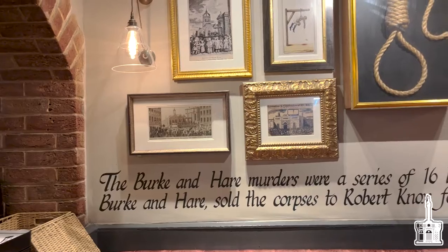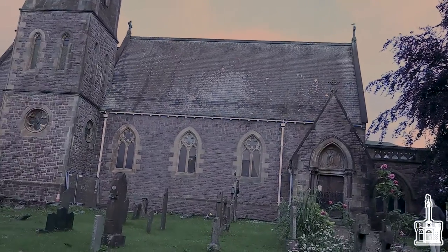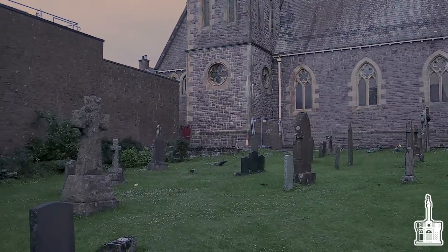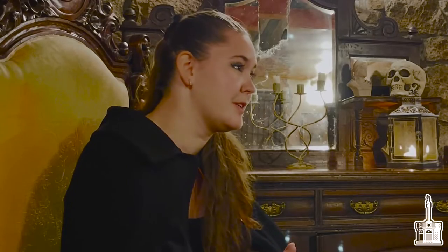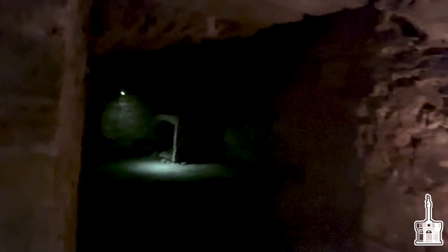Burke and Hare were two immigrants from Ireland who were looking for employment. They are known as one of the most famous body snatchers ever. However, they weren't technically body snatchers — they didn't actually go to graveyards, dig up freshly dug graves, take bodies from their resting place, and sell them to the medical school. Burke and Hare actually created their own bodies; they didn't dig them up. They were essentially just serial killers.